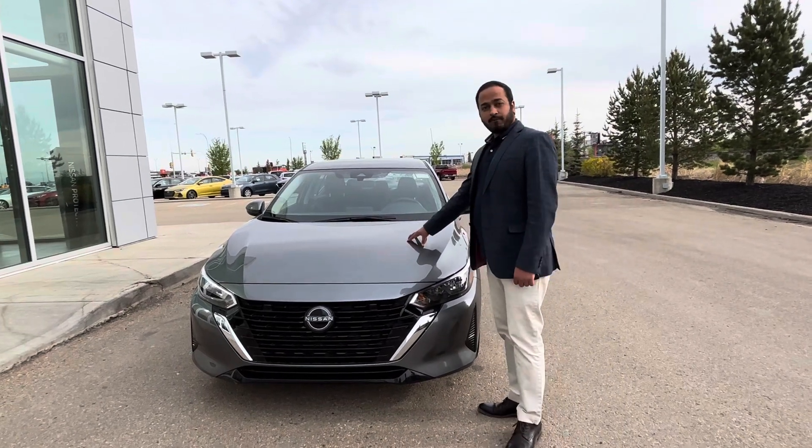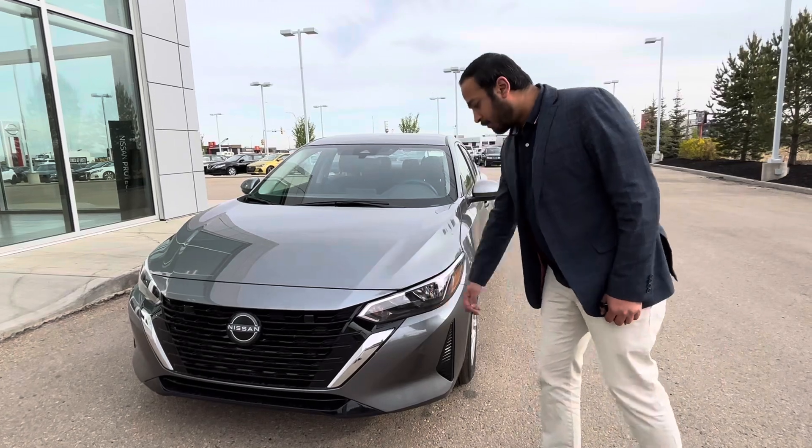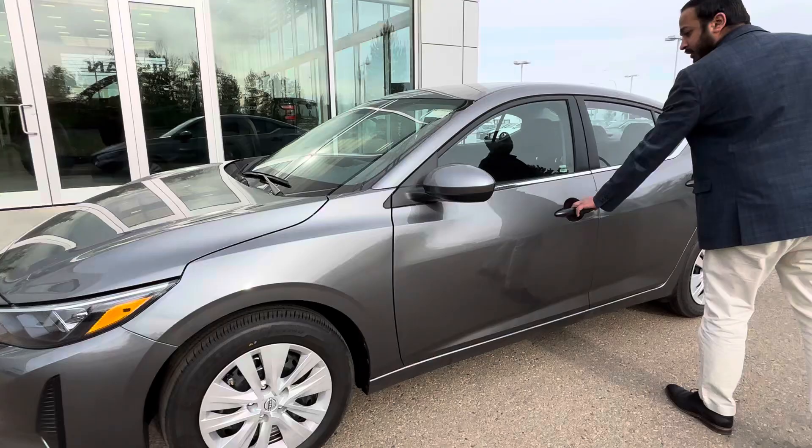There's a 2.0L 4-cylinder under the hood, very good on gas, and it does come with shatterproof headlights. Coming on the side, nice brand new all-season tires.